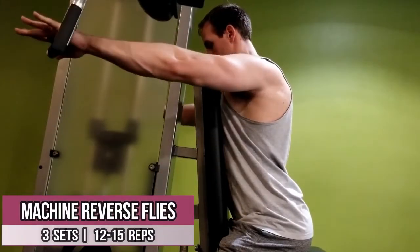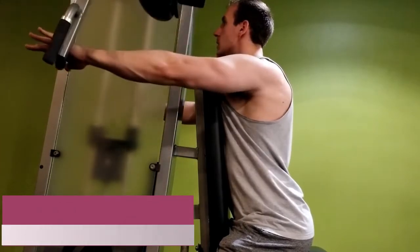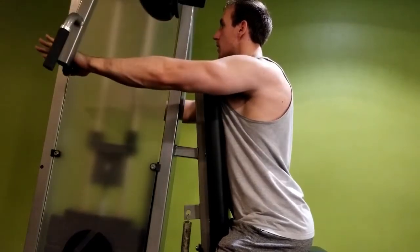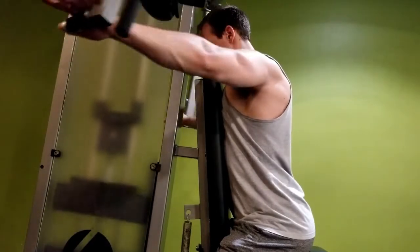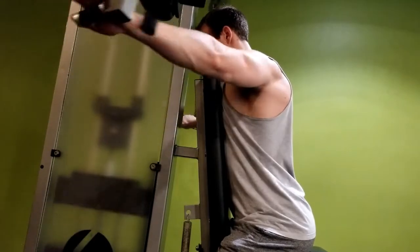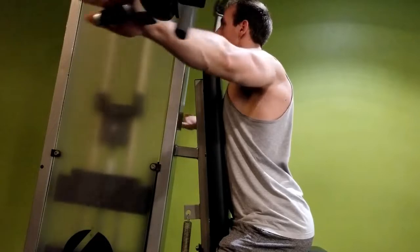I started including rear delts in my back days and it's been working out really well. Lower the weight to avoid your traps taking over. Your rear delts can handle a lot of volume so I like hitting them three times a week. I have a slight pause during the contraction to increase time under tension and really squeeze the rear delts. This has been a staple in my rear delt training and I've definitely noticed fuller looking shoulders from it.